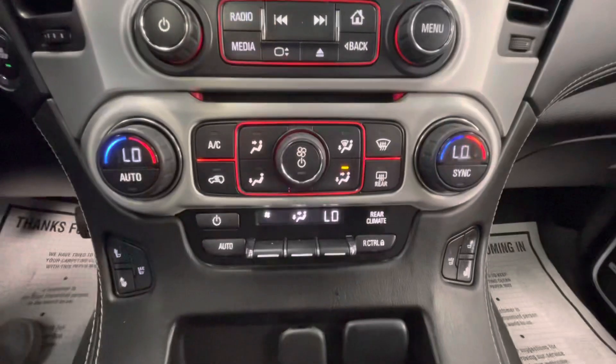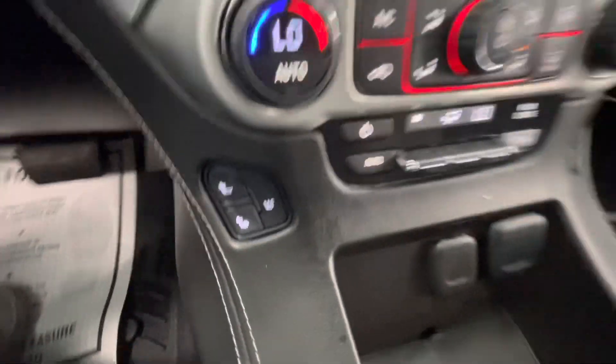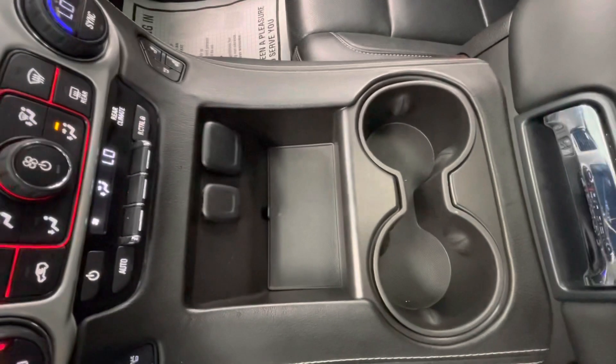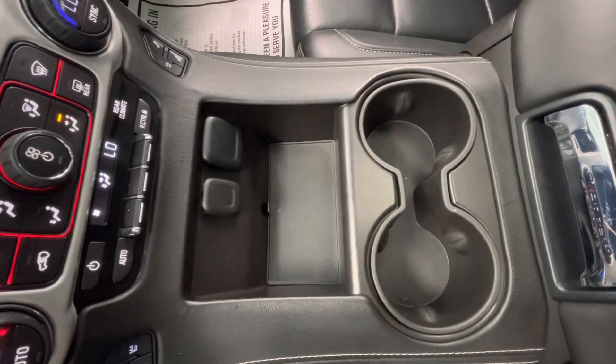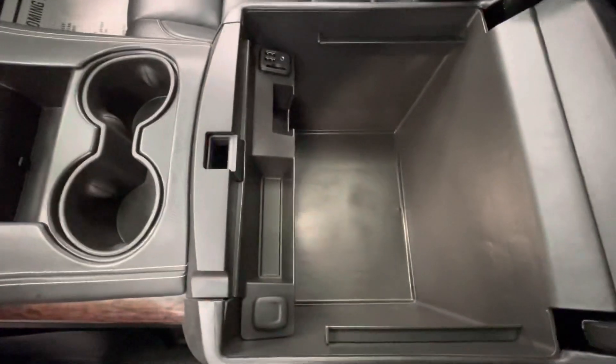You will also have your climate control options here in the center as well as your heated and cooled seats. You will have a storage area with a 12-volt plug-in and two USB plug-ins, two cup holders, and a large center console.